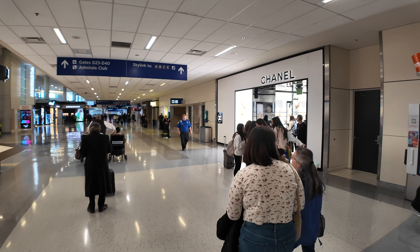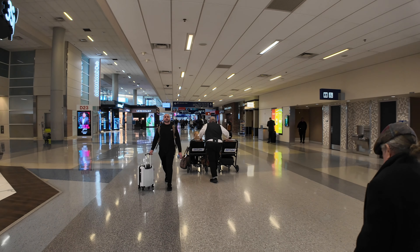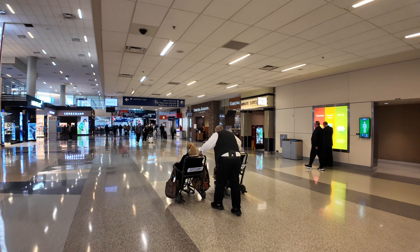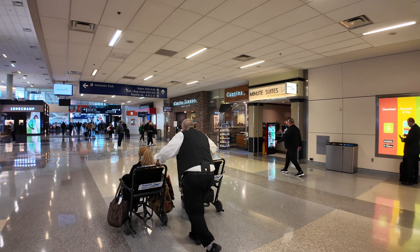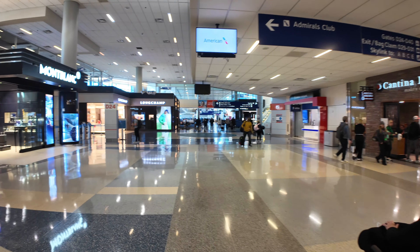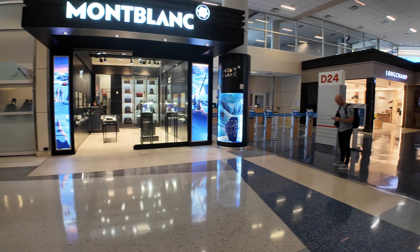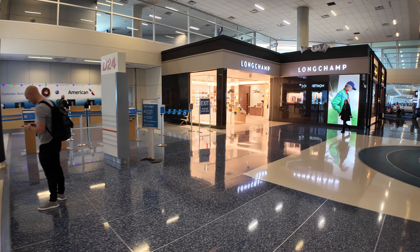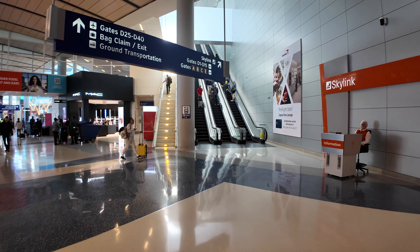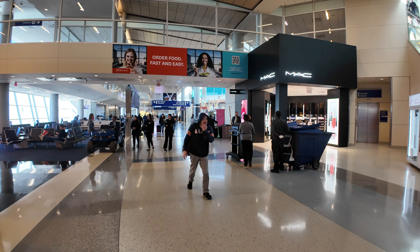Unless you wanted it from Chanel — in that case it's over in the store to the right. We've got Minute Suites over here on the right, so if you want a private room for an hour or two, you can book them there. Mexican at Cantina Laredo. A Mont Blanc shop if you want some expensive watches, luggage, or pens. The Longchamp store for some fancy French purses. And there's another Skylink station here in the D-Gates, but I'm going to take us to the other escalator and around this other little commercial hub.